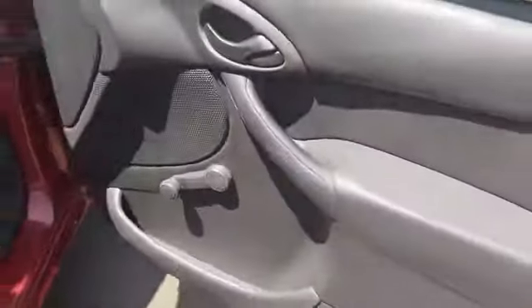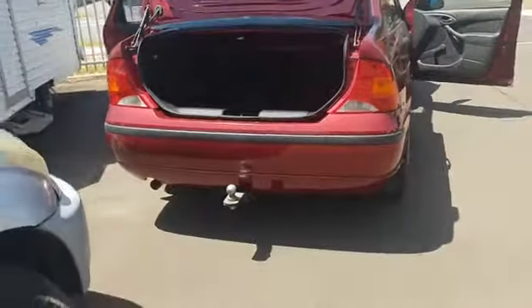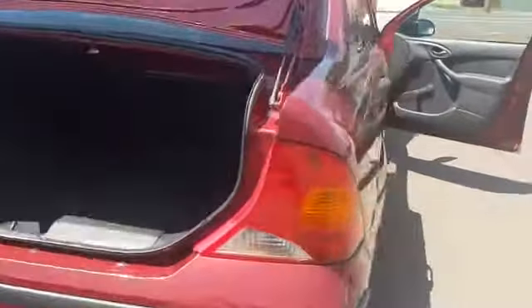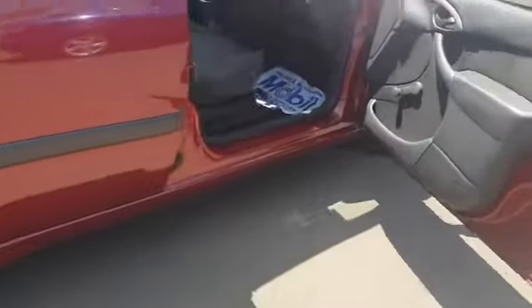Let me just show you through here. Central locking for the petrol cap — well, that's not central locking, but that locks. And it's also remote for the boot as well. It's got a tow bar. It has new tyres actually.